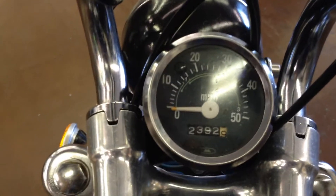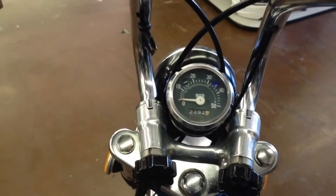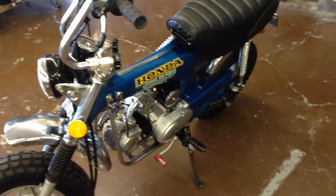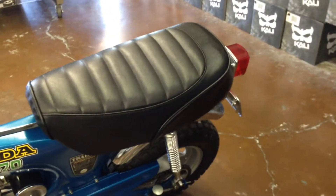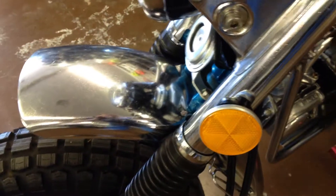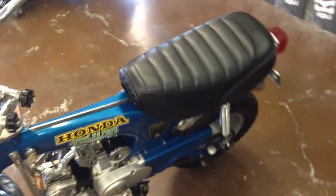This bike has 23.92 original miles. Has fold down handlebars, great for the back of the camper. This bike is like new, 95% all original.